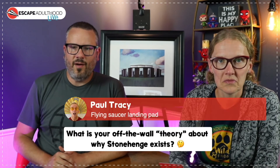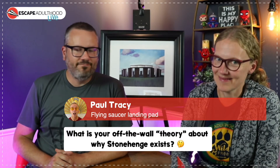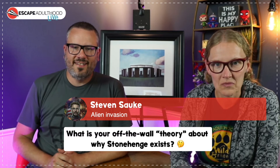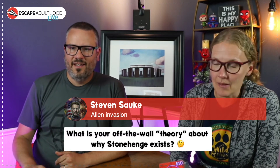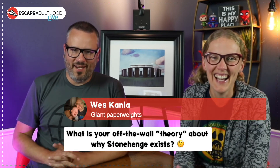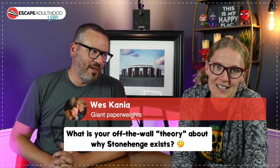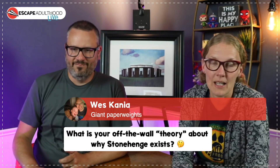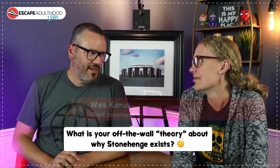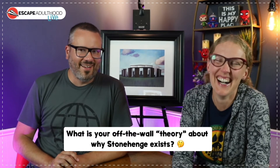Paul says it's a flying saucer landing pad — I like that. Steven says it's an alien invasion, possibly. How about this from West: giant paperweights! It could be — and then the paper just disintegrated over time but the paperweights are still there. What they wrote on it was the secret of life, the meaning of life. They didn't want it to blow away but didn't think through the rain.